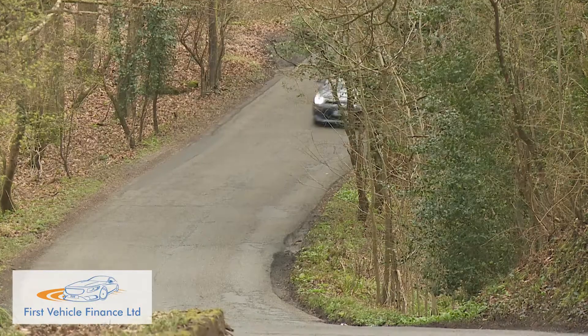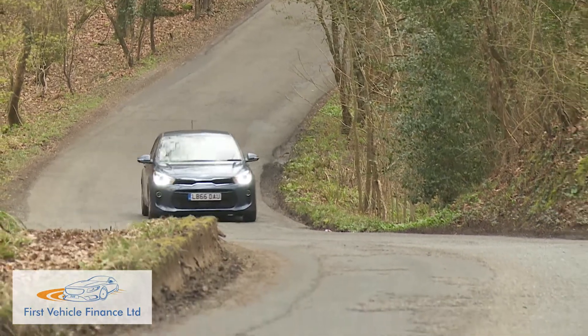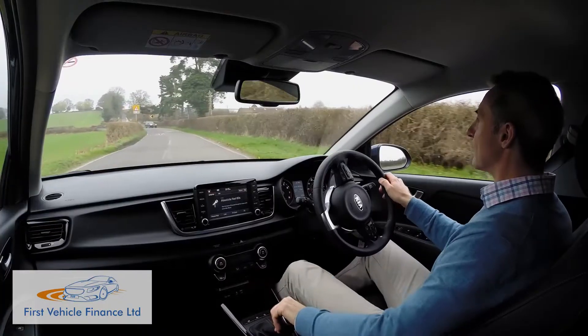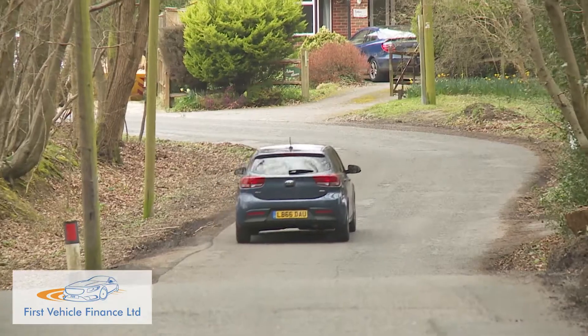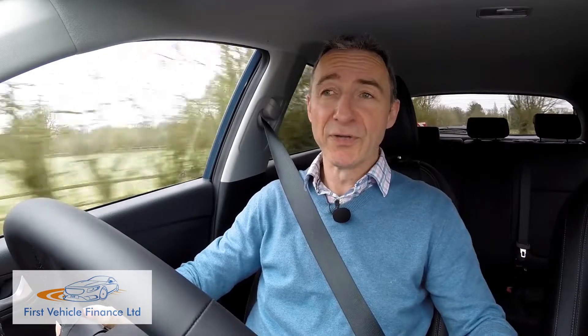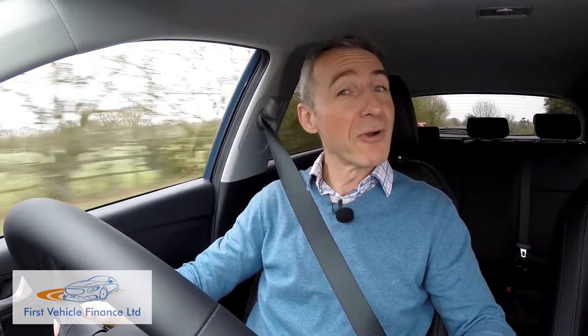Out on the open road it is true that this Rio doesn't feel quite as sharp as a rival Fiesta through the bends, but there is decent refinement, the manual gearbox is quite slick and the brakes are very good too. All of which will almost certainly be more important to potential segment buyers than outright speed, which is just as well because the Rio lineup doesn't offer too much of that.